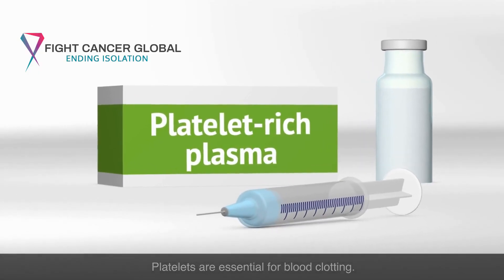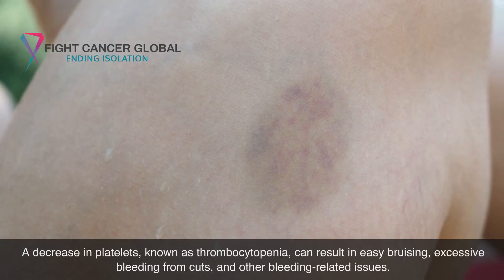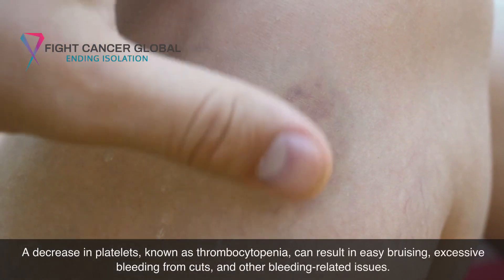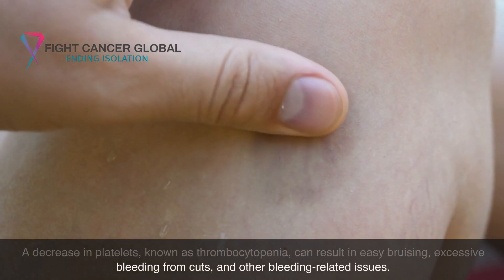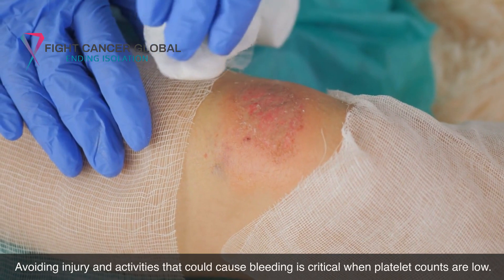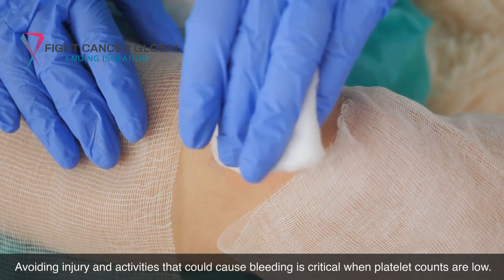Platelets are essential for blood clotting. A decrease in platelets, known as thrombocytopenia, can result in easy bruising, excessive bleeding from cuts, and other bleeding-related issues. Avoiding injury and activities that could cause bleeding is critical when platelet counts are low.